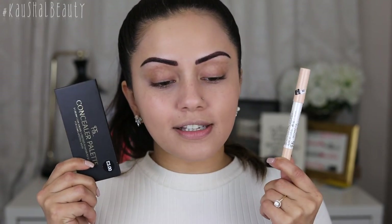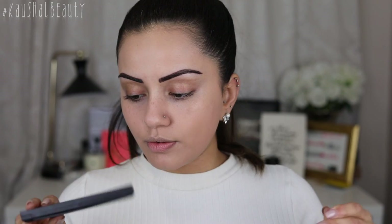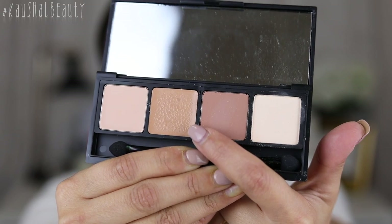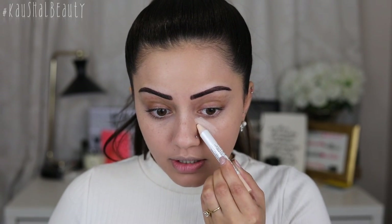I've got two different concealers. This one is an instant fix concealer crayon at two pounds. And this is the concealer palette which is three pounds — it has three cream concealers and a pressed powder. The palette has some weird condensation and water bubbles on top, which puts me off using it, so I'm going to go in with the instant fix concealer crayon and just highlight my face.